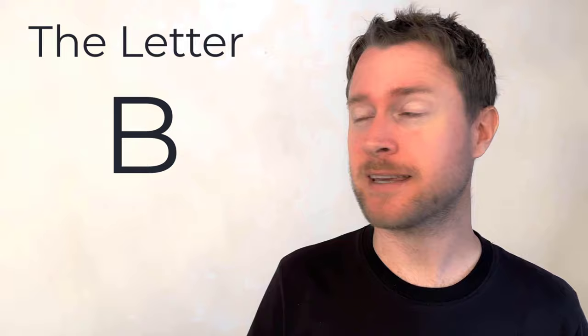Hello and welcome back to Easy English with James. Today we're going to have a look at the letter B and all the sounds that it can be pronounced like in English. Stick with me.